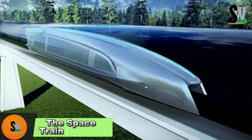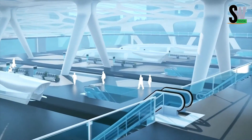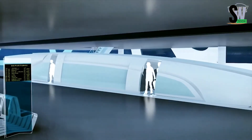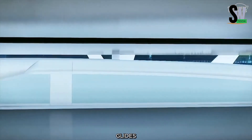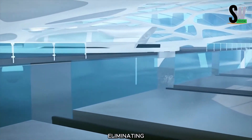The Space Train Concept — High-speed travel redefined. The Space Train is poised to revolutionize transportation, offering unmatched speed, efficiency, and sustainability. This futuristic vehicle glides through a near-vacuum tube using magnetic levitation, virtually eliminating air resistance.